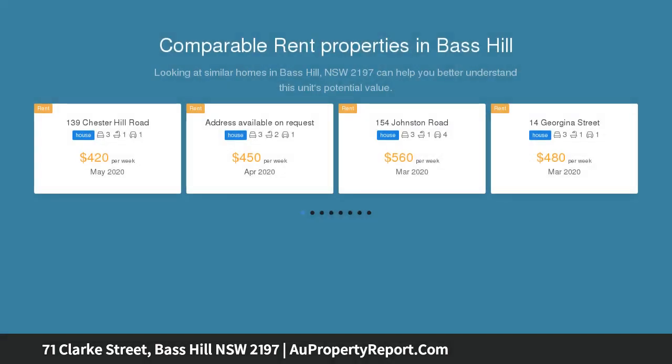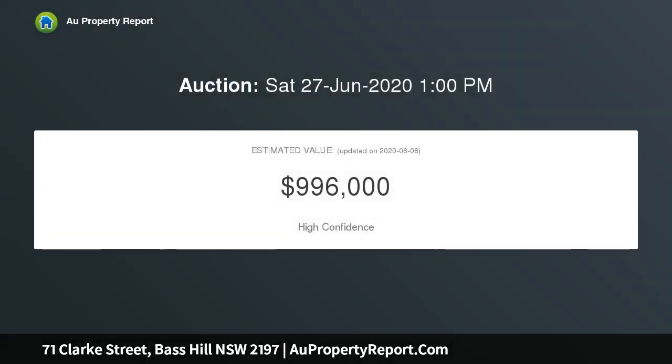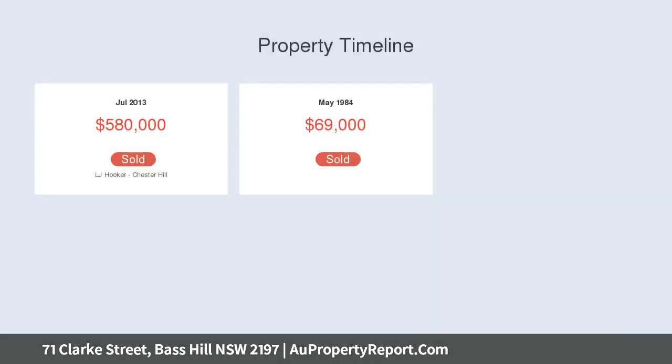There is also Bass Hill Shopping Plaza and the main bus terminal close by. This permanent tile home offers three big bedrooms, master with built-in, a spacious lounge room, and a generous sized separate dining area.